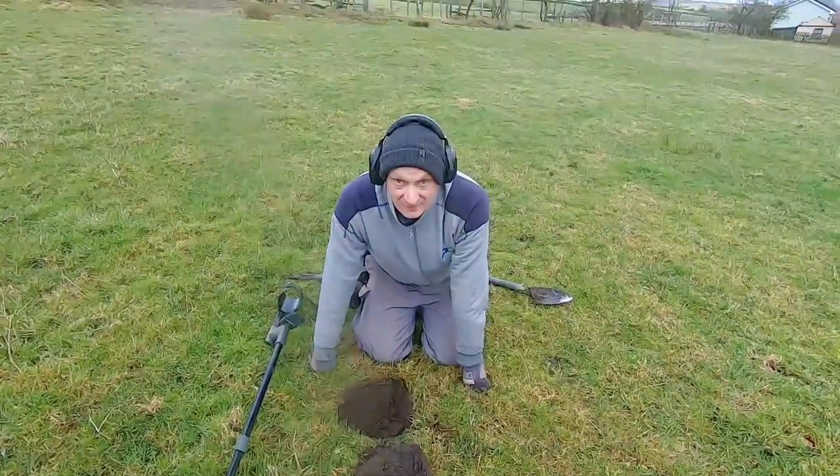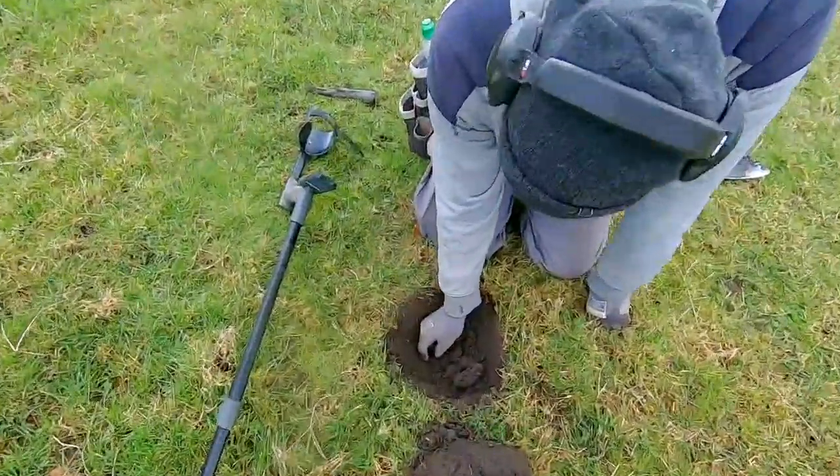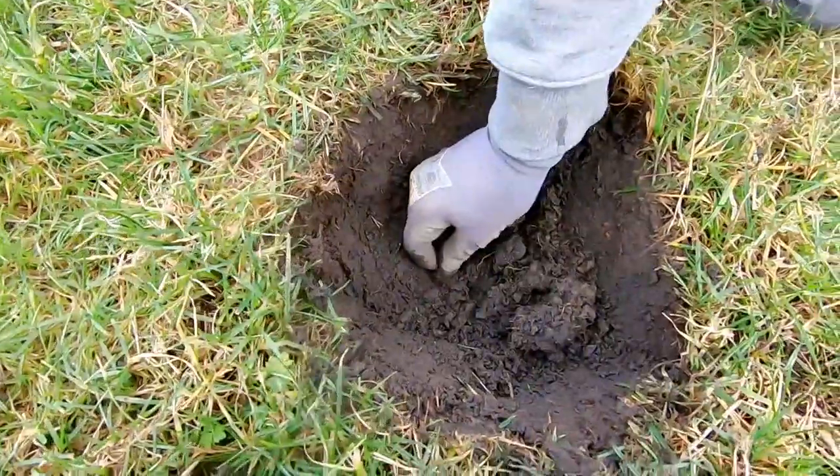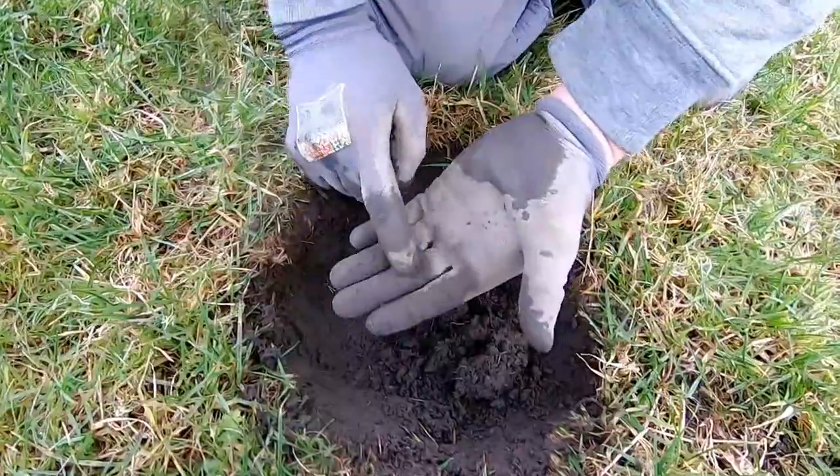Robin's called me over — he's got a good signal with the Deus, so what has he found? Let's have a look at what's down the hole. It's looking like a silver sixpence of Victoria.